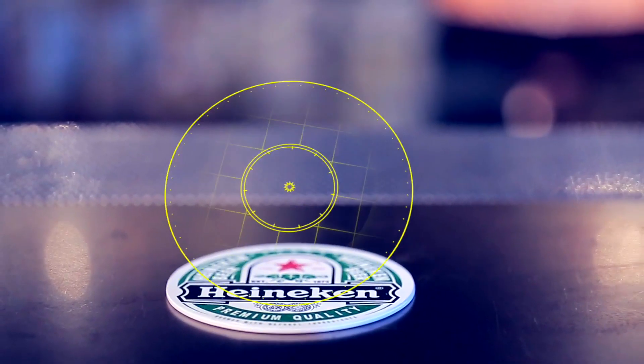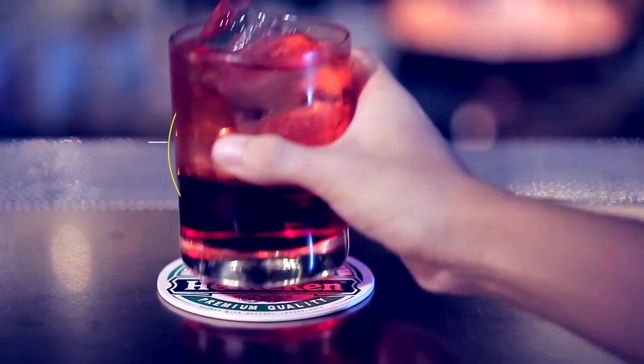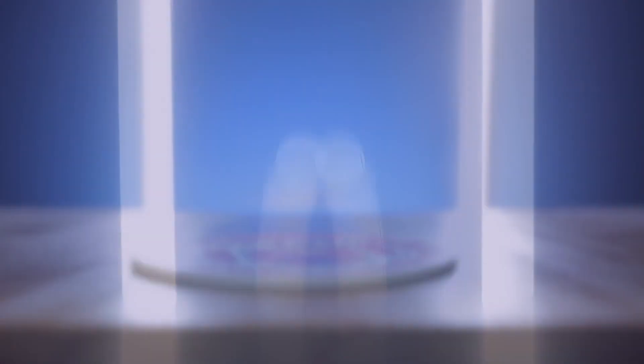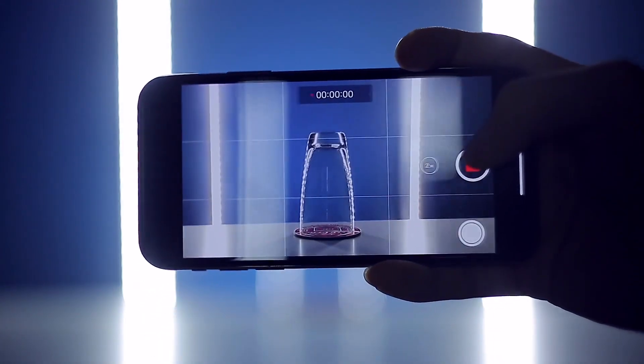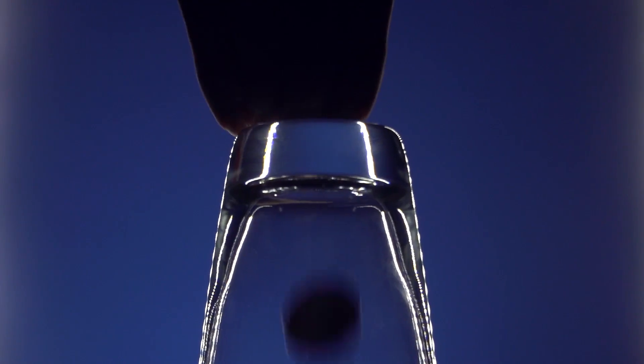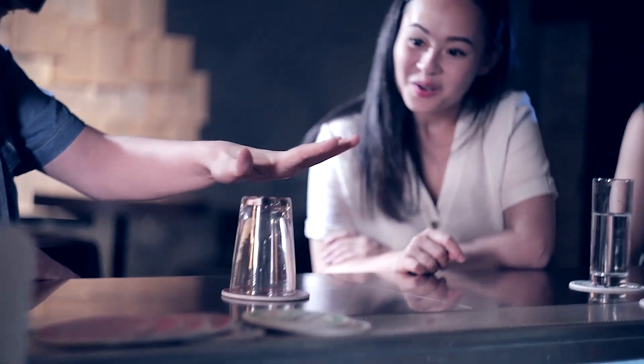The surface of the coaster is made by Tavik, which keeps it stronger and waterproof. Because of the ingenious design of the gimmick, you can even film the whole penetration process without seeing any clues. Roller Coaster has unlimited possibilities for you to discover.